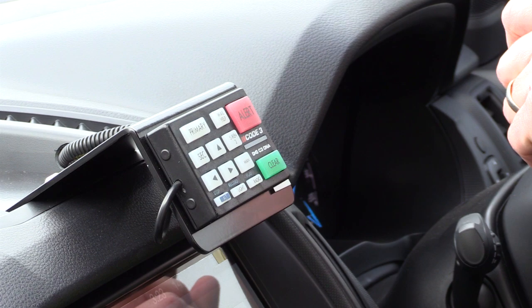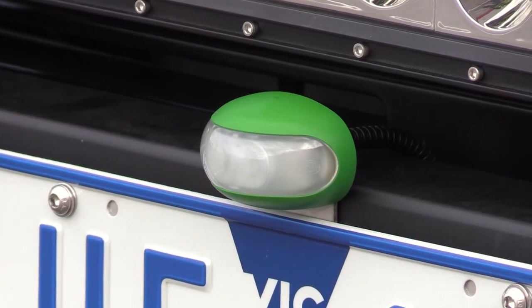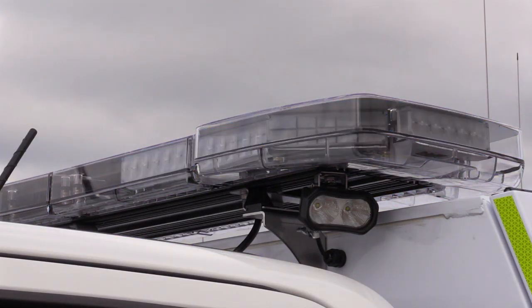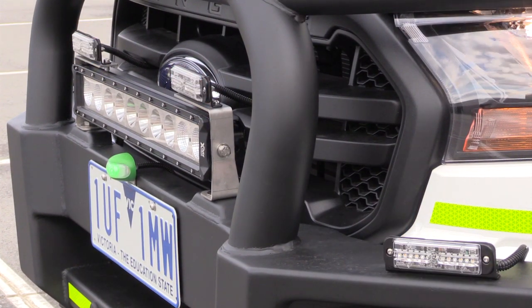All the controls for the vehicle are centred on one control pad in the centre of the console. When activated in Code 1, green lights will come on above the front and rear licence plate. The purpose of the green lights is to indicate that you're travelling in Code 1 conditions in the instance you're picked up on a traffic light camera.